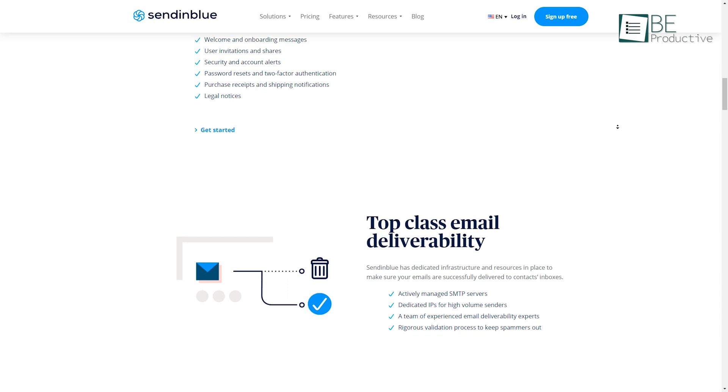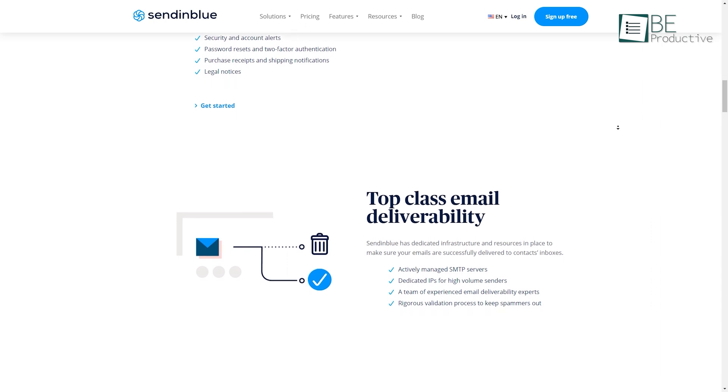Hence, we have ranked it at the top of our list today. That was all about the best transactional email services to grow your business.